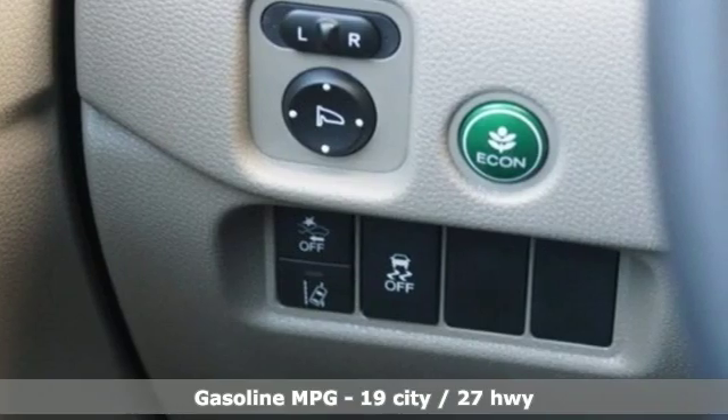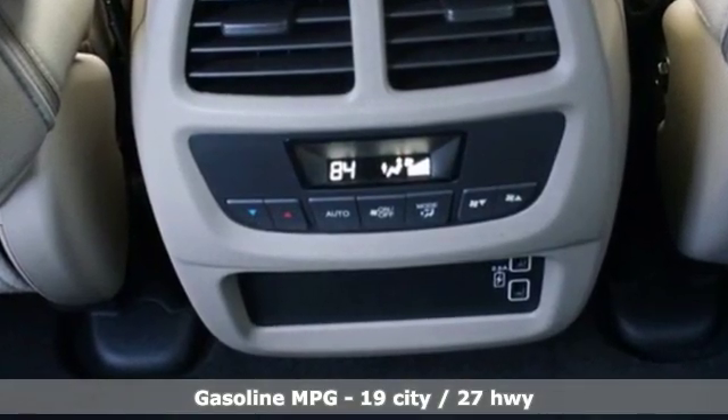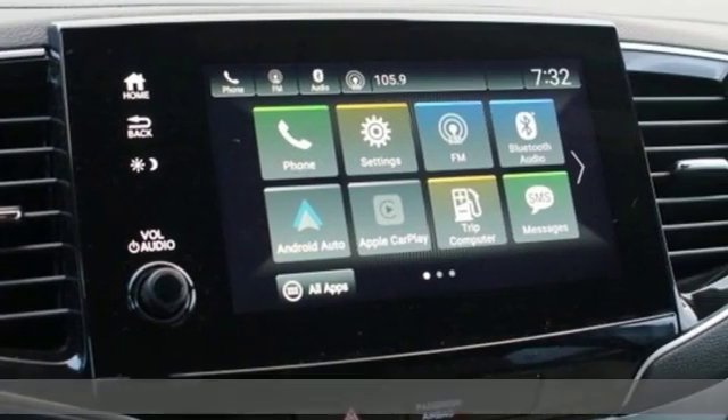Features include automatic transmission, front heated leather bucket seats, streaming audio, auto dimming rear view mirror, and dual zone climate control.